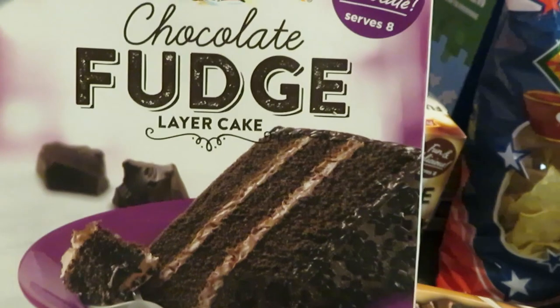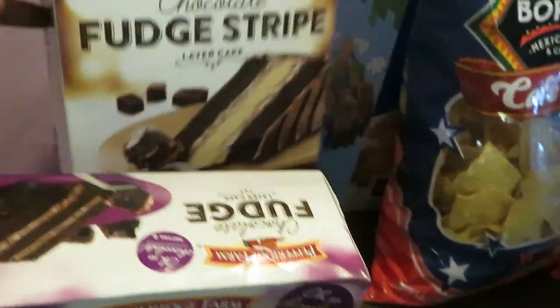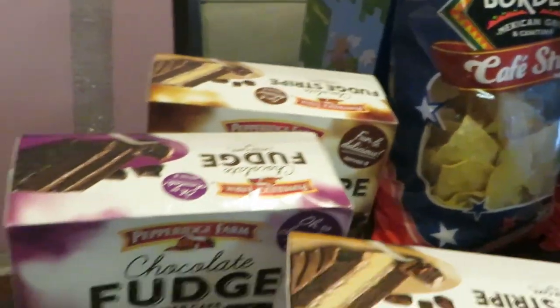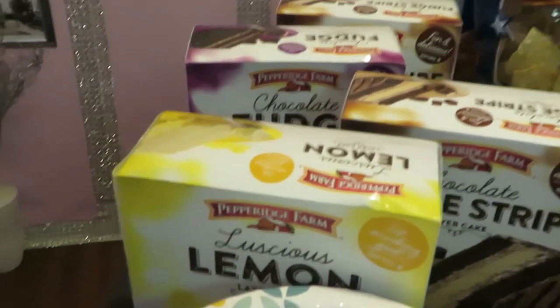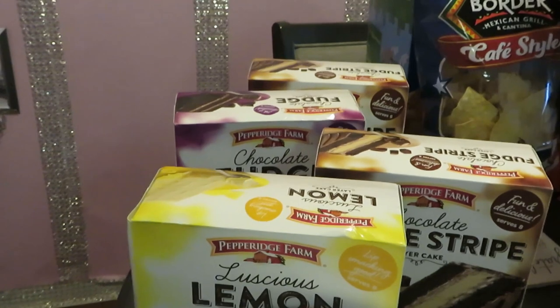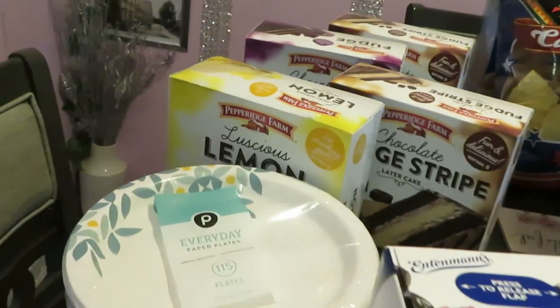And I got the chocolate fudge layer — y'all know I got the good one. Looks amazing! And I got another fudge stripe. They also had coconut — I'm not a fan of coconut so I skipped that, but they do have coconut. The Pepperidge Farm layered cakes are BOGO this week, guys.